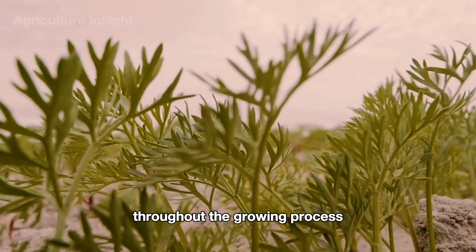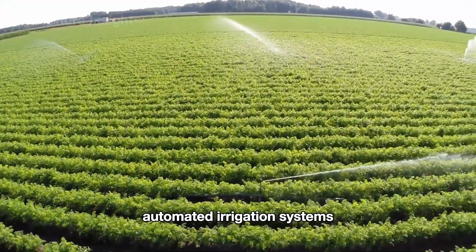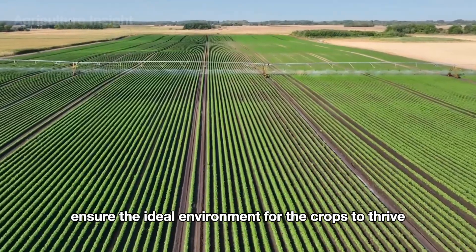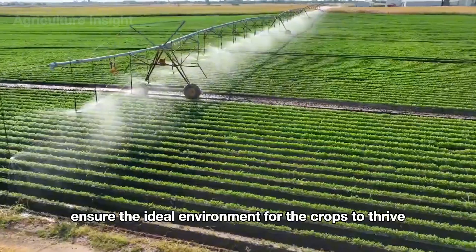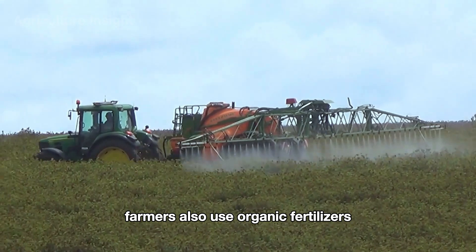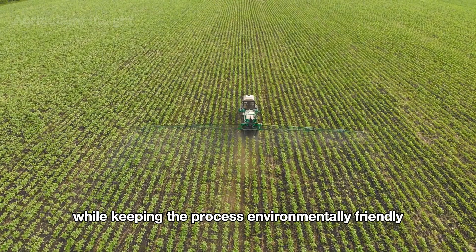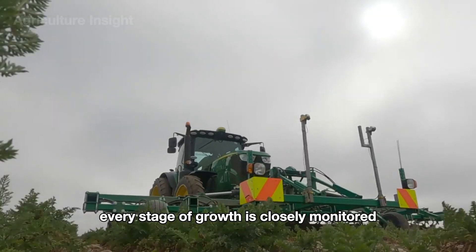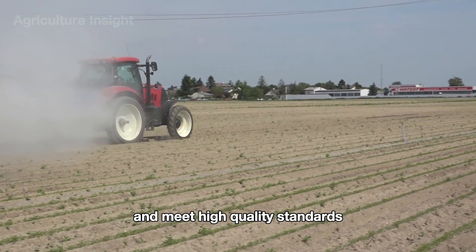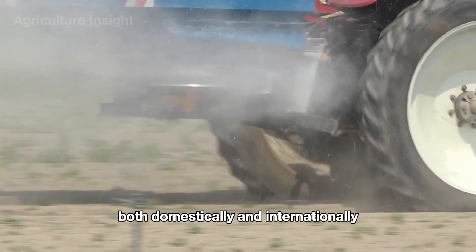Throughout the growing process, American farmers take meticulous care of carrots. Automated irrigation systems and sensors that monitor soil temperature and moisture ensure the ideal environment for the crops to thrive. Farmers also use organic fertilizers and advanced pest management techniques to protect the carrots while keeping the process environmentally friendly. Every stage of growth is closely monitored to ensure the plants grow uniformly and meet high-quality standards, satisfying large demand both domestically and internationally.